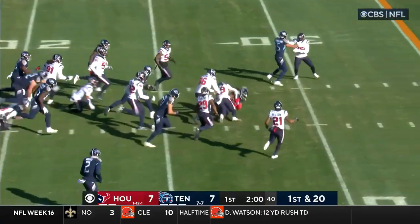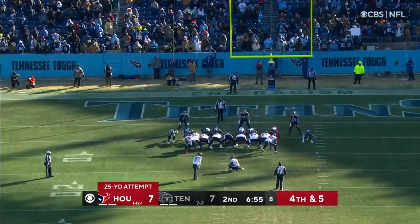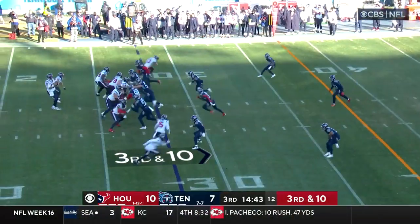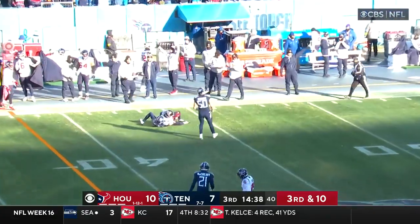Henry finds a hole. Derrick Henry right up the middle, and he gets those yards back — a 13-yard pickup. Cameron Johnston to the punter. Fairbairn's kick is good. Here comes a blitz — Mills hit as he throws, it flutters, and Cooks catches it.